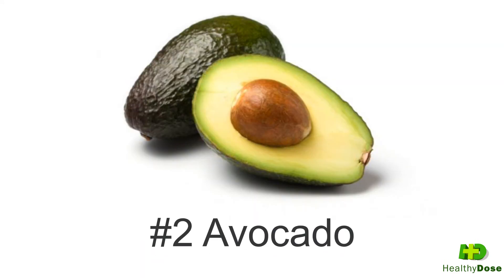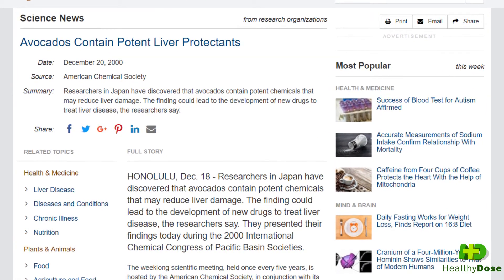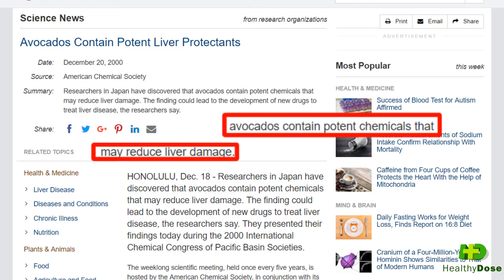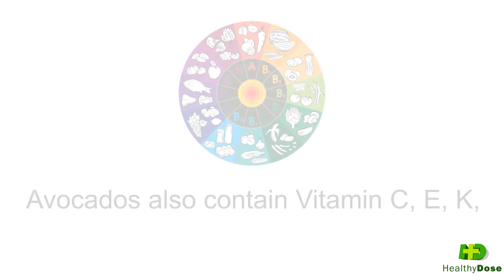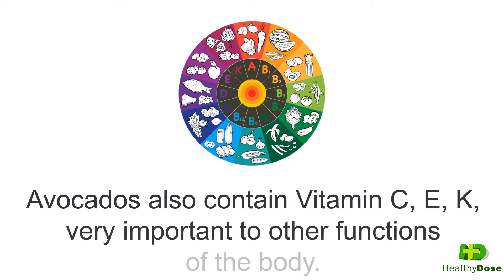Food number two is avocado, a monounsaturated fat that, according to a study published on December 20, 2000, in American Chemical Society, contains potent chemicals that may reduce and slow down liver diseases. Avocados also contain vitamin C, E, and K, which are very important to other functions of the body.